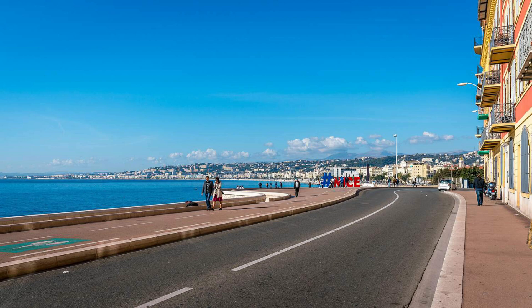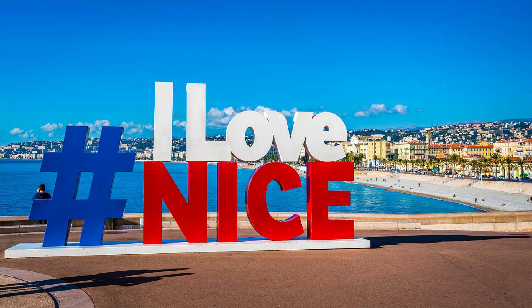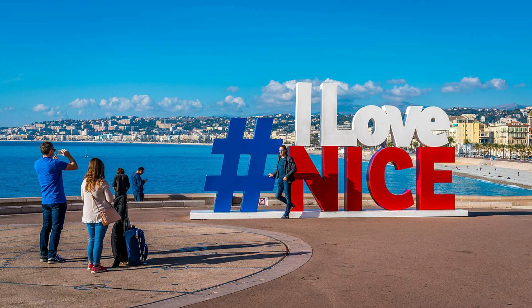A los pies de la colina, ubicado junto al mar, se encuentran las populares y turísticas Letras de la Ciudad a modo de escultura. Un lugar perfecto para tomar fotos y tener un bonito recuerdo de la ciudad de Niza.